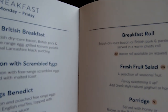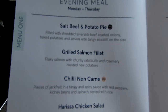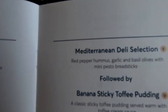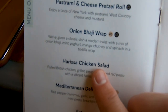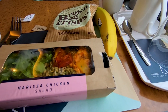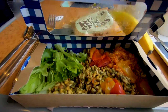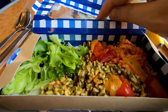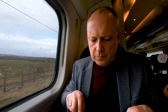Avanti West Coast have an extensive menu with different options for breakfast, lunch, afternoon, and evening — and of course we were on the afternoon menu today. I was torn between choosing the Harissa chicken salad or the onion bargy wrap. In the end I went for the chicken salad and it was absolutely delicious, but personally I thought the presentation was a little bit poor — I would have preferred it to have been served on a plate.